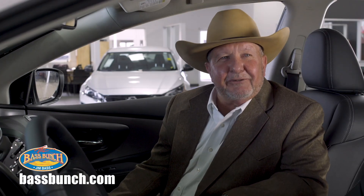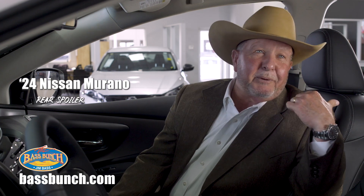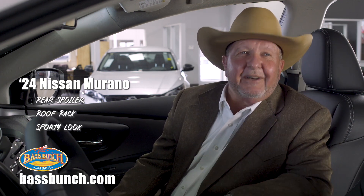If you're looking for a spacious SUV, this is probably a top pick. The rear spoiler and the roof rack just add to give it a sportier and more polished look.